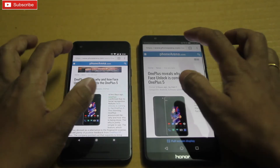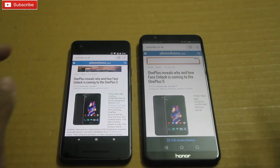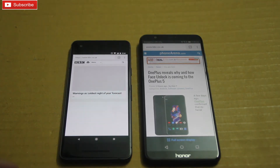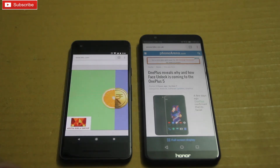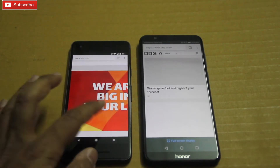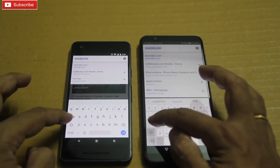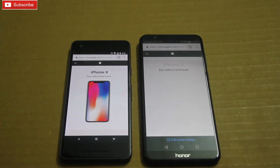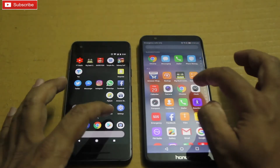Now let me open the BBC homepage — 7x was faster, guys, as you can see. Let me open the Apple India website — Pixel 2 this time. Let me now boot up the camera and see which phone opens it first.